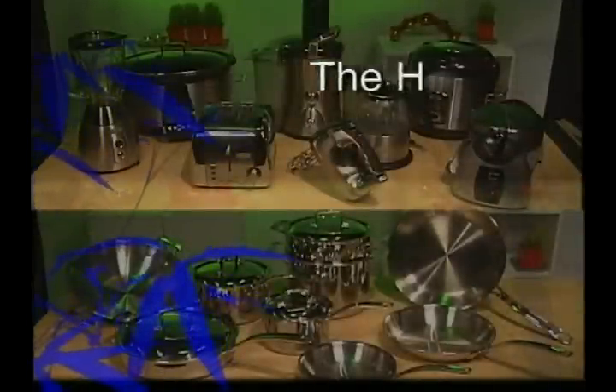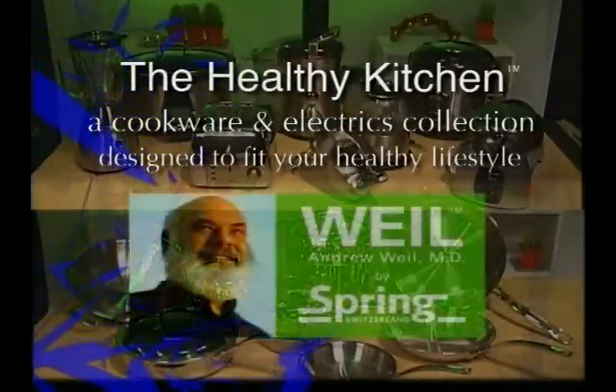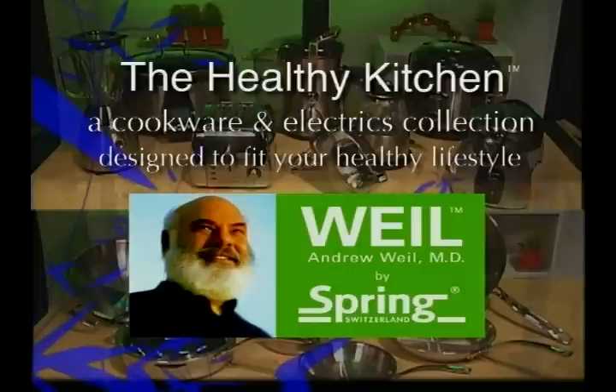The Wild by Spring cookware and electrics collection is unique in the market. No detail has been overlooked, giving each product the latest technology, best manufacturing, and materials. Above all, Wild by Spring offers beautiful, simple designs to make everyday use easy and enjoyable — The Healthy Kitchen, designed to fit your healthy lifestyle.